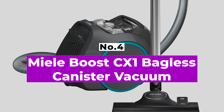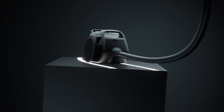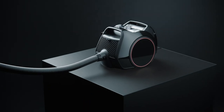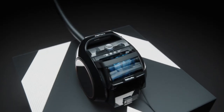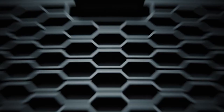Number 4: Miele Boost CX1 Bagless Canister Vacuum. German brand Miele is known for its high-end canister vacuums with prices ranging from $350 to $7,800. While bag vacuums can be advantageous for people with severe allergies, we can't recommend something that requires repeatedly purchasing pricey disposal bags, especially when the bagless Boost CX1 has a washable HEPA filter and more than enough suction power to clean the whole house. If you're used to an upright or stick vacuum, canister vacuum cleaners — which suck debris into a wheeled canister that trails behind you — can take a little getting used to, but they offer incredible versatility compared to other styles.